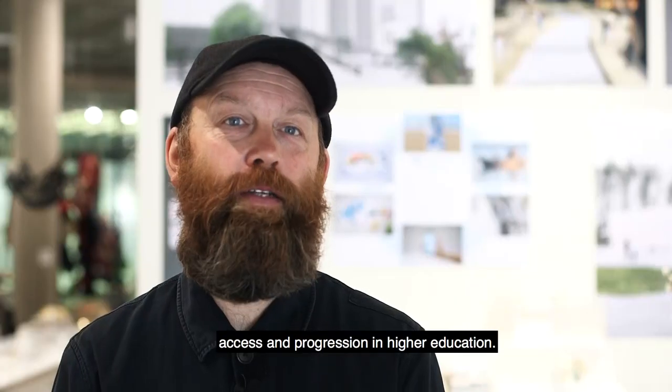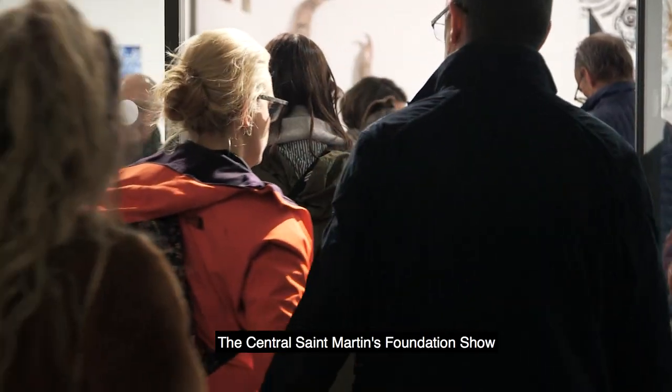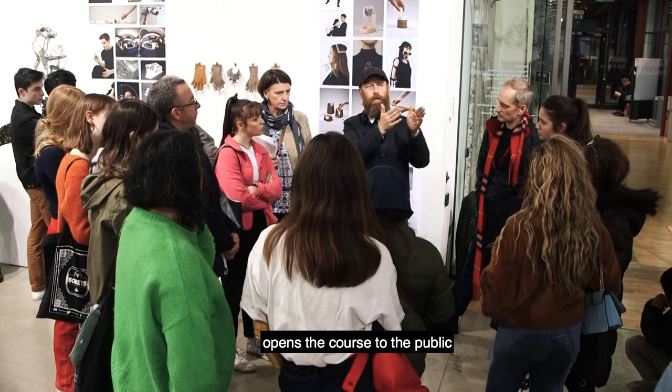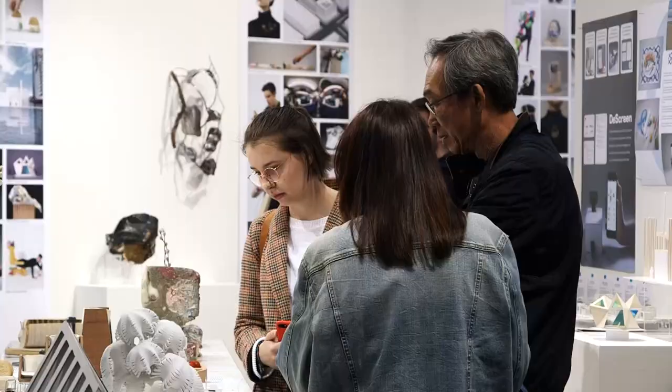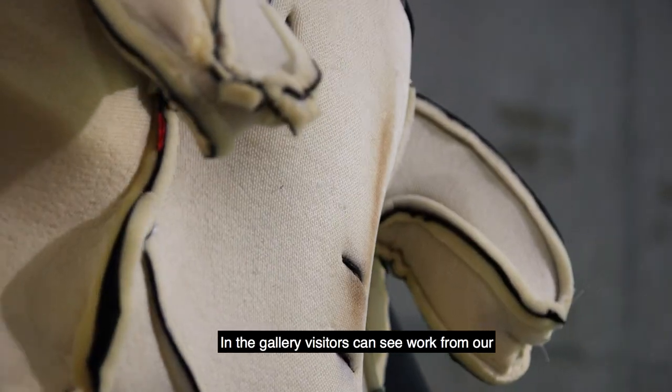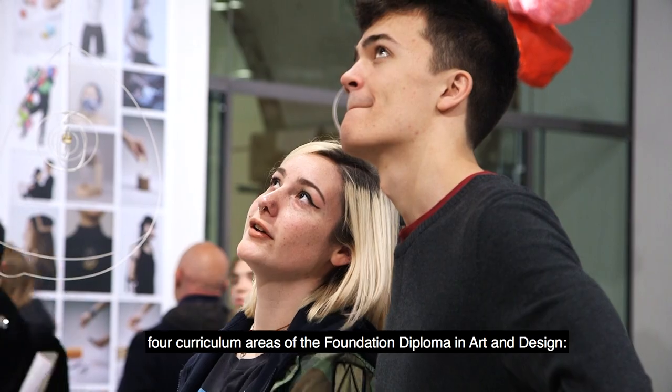I'm Chris Roberts, Programme Director of Access and Progression in Higher Education. The Central Saint Martins Foundation Show opens the course to the public, this year split across two sites. In the gallery, visitors can see work from our four curriculum areas of the Foundation Diploma in Art and Design.